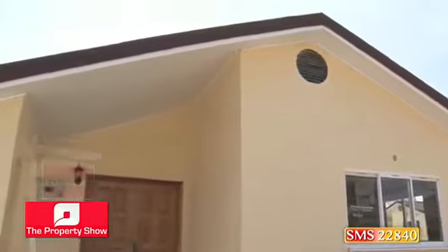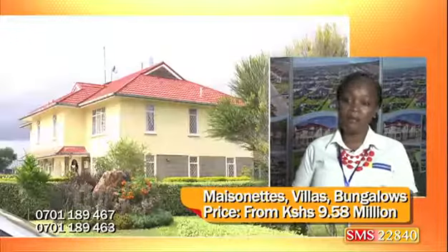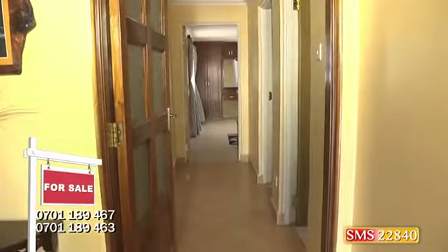Green Park is the estate we are currently developing, which has different house types. We have a quarter villa, a maisonette, a bungalow, and a villa. They range between 9.58 up to 37 million. The villa is our latest and biggest house in the estate. Green Park is where your dreams come home.